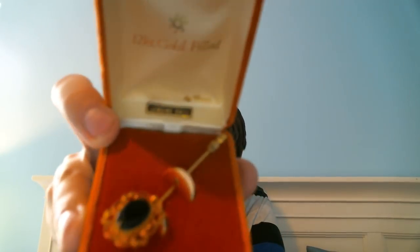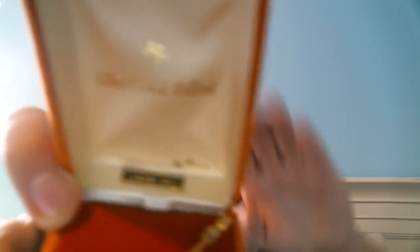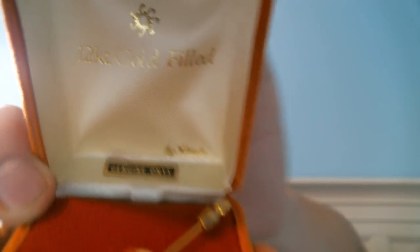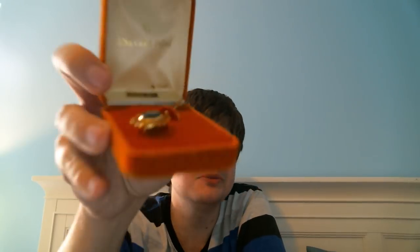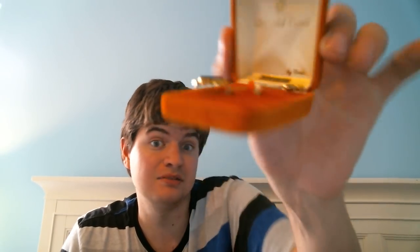Along with the jewelry, I found a Genuine Onyx hat pin in the original box. I don't know how well these do because there are so many out there, but this one's in the original box. It's made by Carla. Judging by the color of the box, I would say this is probably 1960s. Hat pins were popular from the turn of the century all the way up to the 1950s, but I could be wrong. I think that was definitely worth picking up — maybe $20, but that's just a guesstimate.